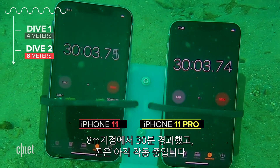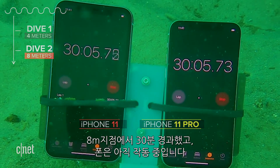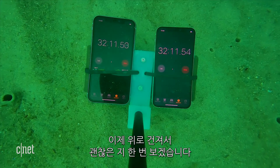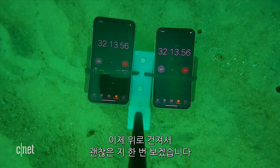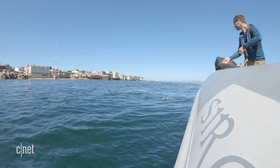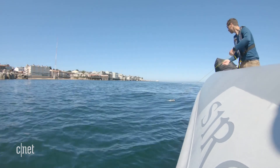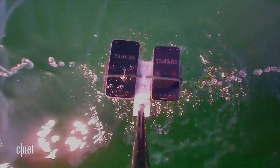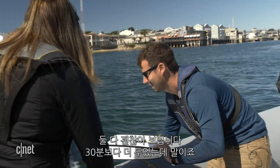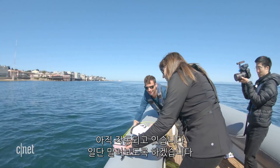We've just passed 30 minutes underwater at eight meters and both of the phones are still working. I'm piloting the Trident off the ground now, then we'll pull it back with the tether and see how everything looks. They both look good, still going. We left it slightly longer than 30 minutes. Incredible.